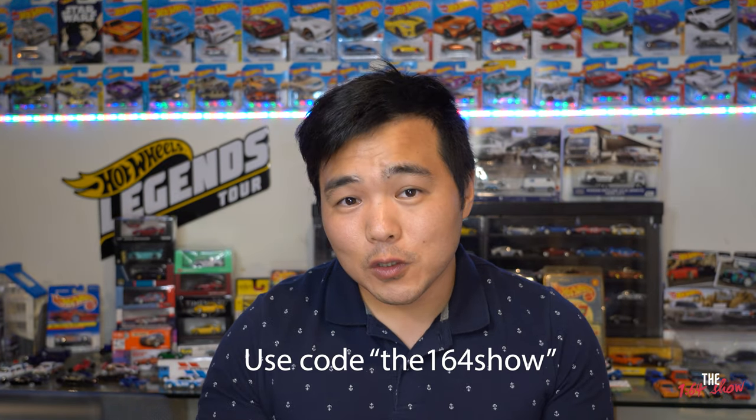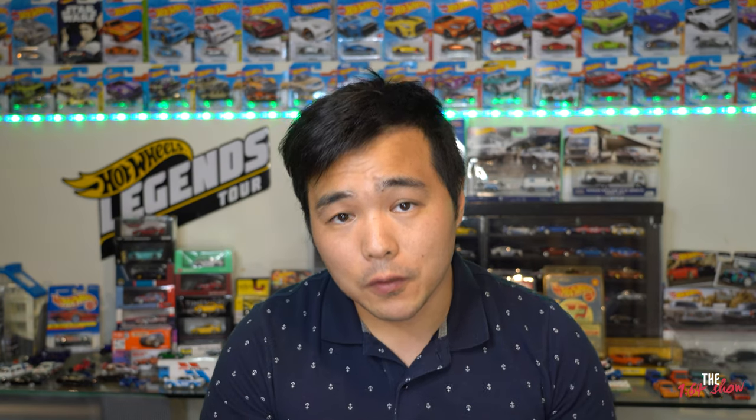Before we continue with today's content, I just wanted to remind you that we are still running that promotion with diecastcollectables.co.nz. If you're based in New Zealand, use the code DA164SHOW — all one word — to get 10% off your order, valid until the 13th of December. With only about 22 to 23 days left before Christmas, find that perfect 1:64 ratio diecast for yourself, friends, or family at diecastcollectables.co.nz.